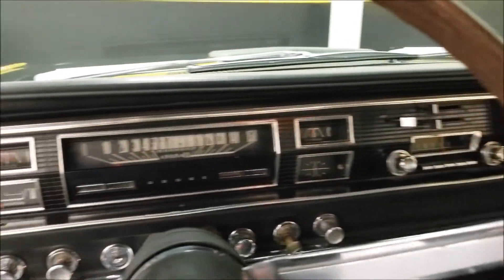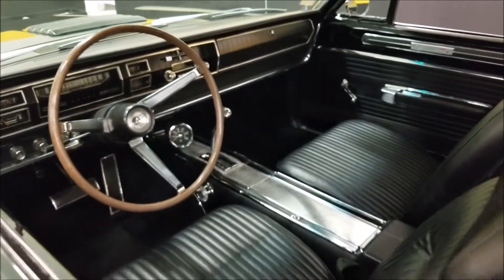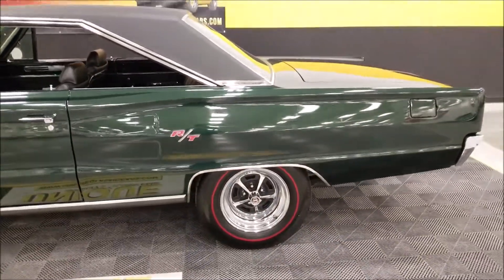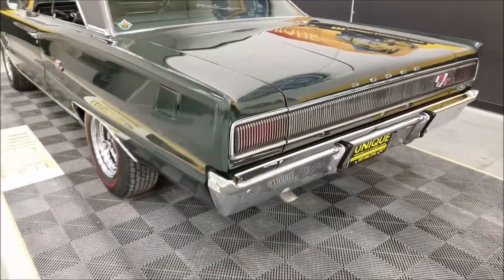Just a stunning example — take a look at the headliner. This car will make its new owner very proud. Absolutely beautiful car. Slip around in the back — you can hear that nice little rumble coming out of that Hemi.